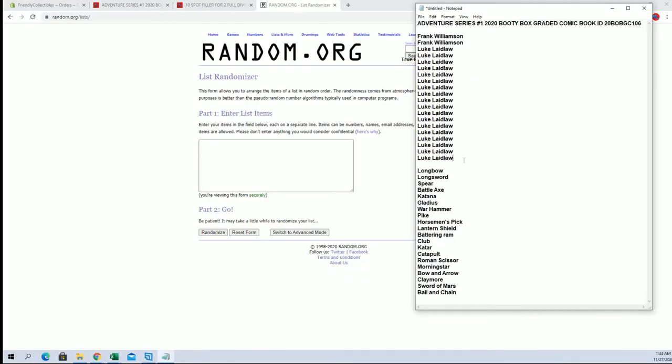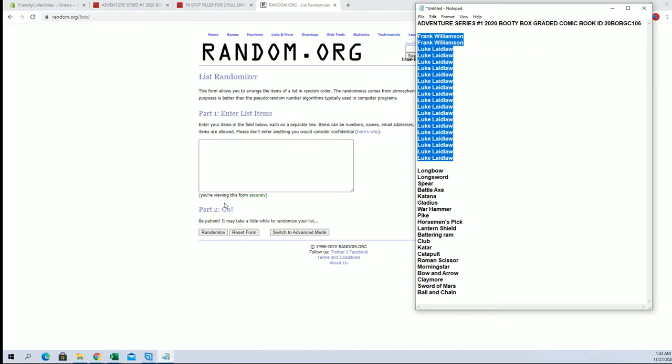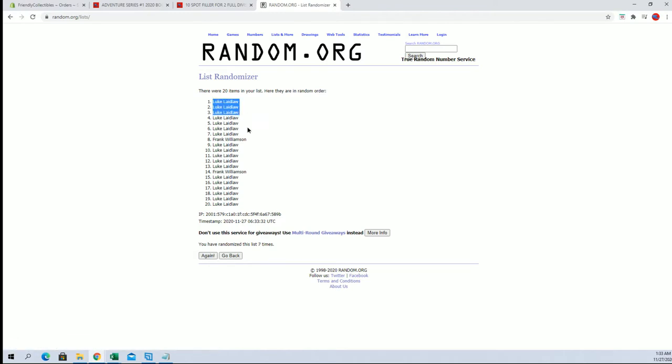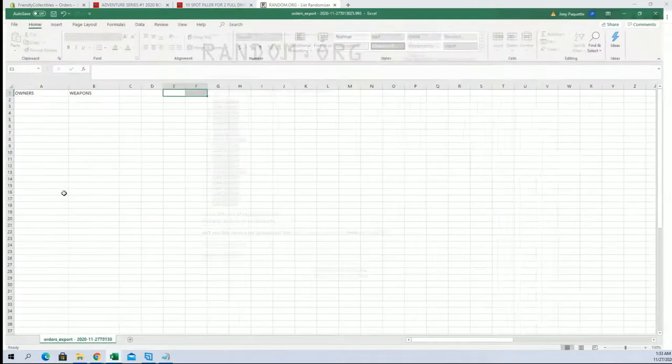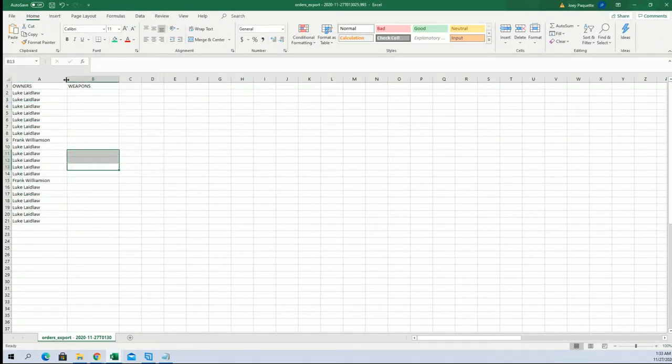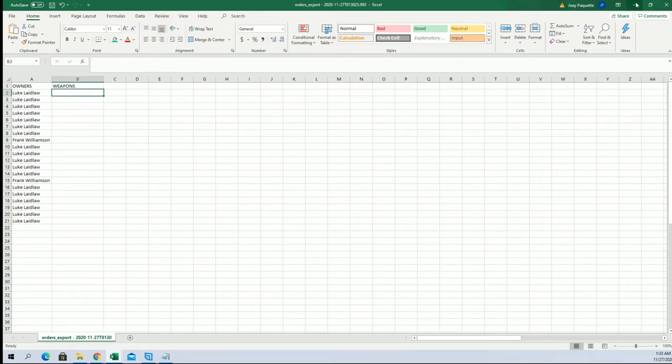Alright. Frank W cash to Luke. And then there'll be a random for the big Venom book after this break. Luke L to Luke L. And let's do our weapons random next.